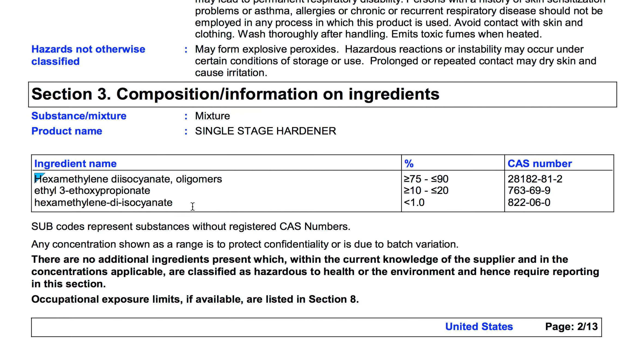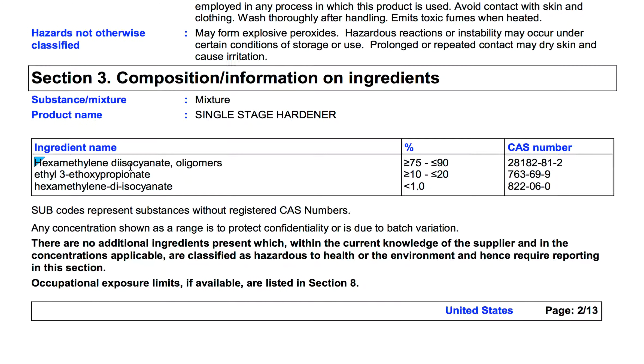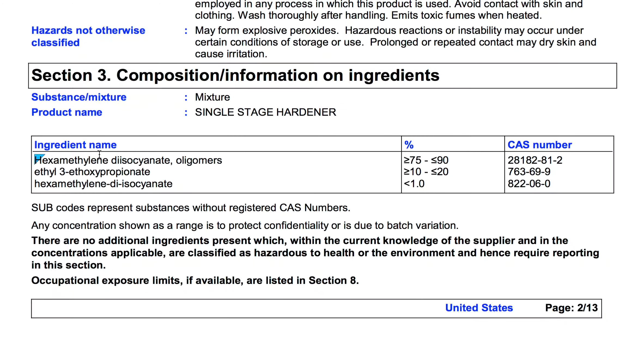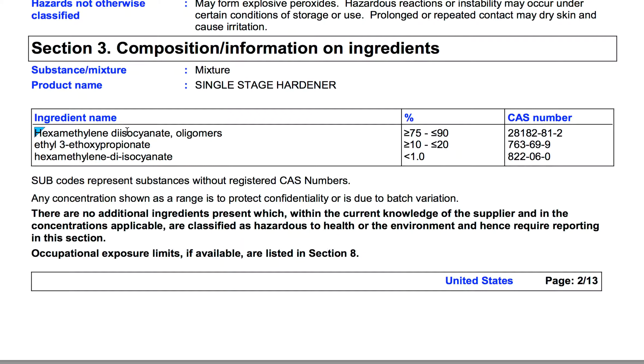It has 75 to 90 percent ratios of that inside the little container. This guy here and this guy here look like less than one percent — they're maybe just part of it that didn't break down. Nevertheless, this is your number one concern in this case, which is your hexamethylene diisocyanate.